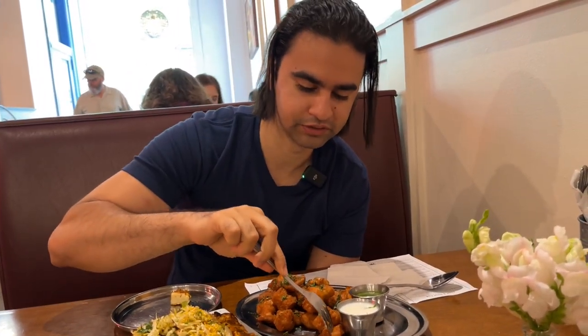Now let's try the chicken pakoras — these are the chicken fritters as we call them. This is the chutney and this is the yogurt. Here it goes. Mmm, heaven!